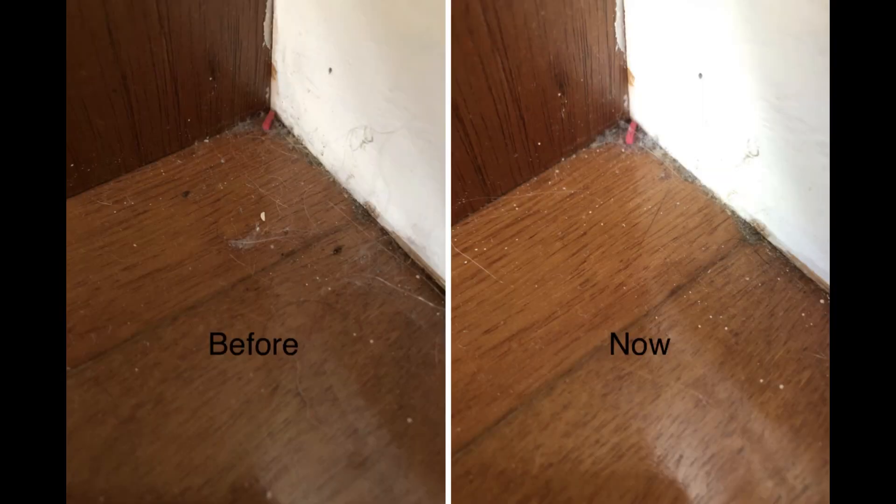Here is a side by side comparison. On the left is how the corner was at the end of corner log 1, and on the right is how it is now.